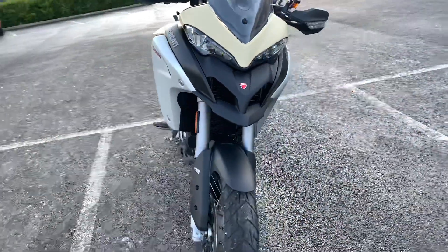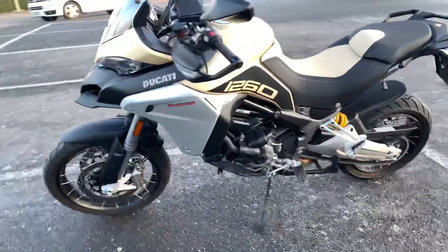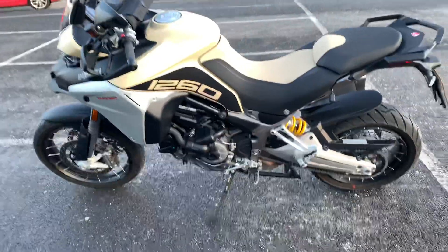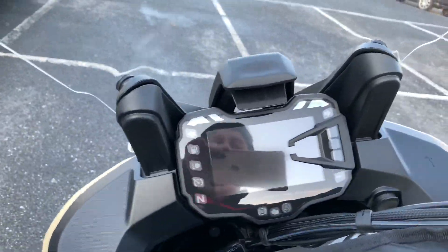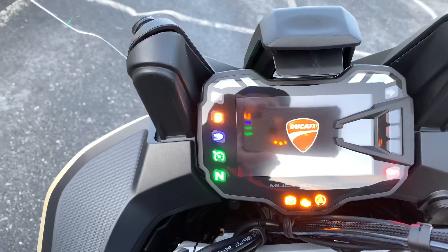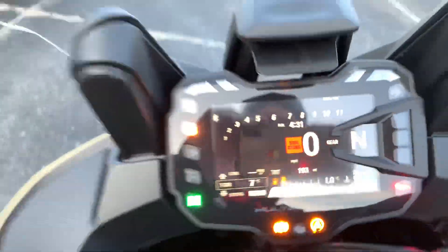2019 register, one keeper with a full service history. You can see it's in the sand colour. Mileage, as I say, a lovely low mileage on the bike — only 193.